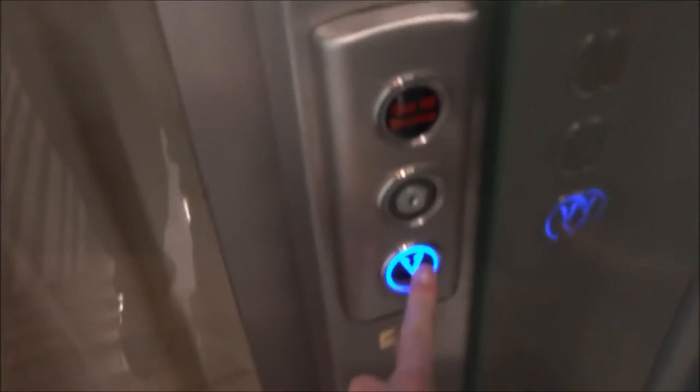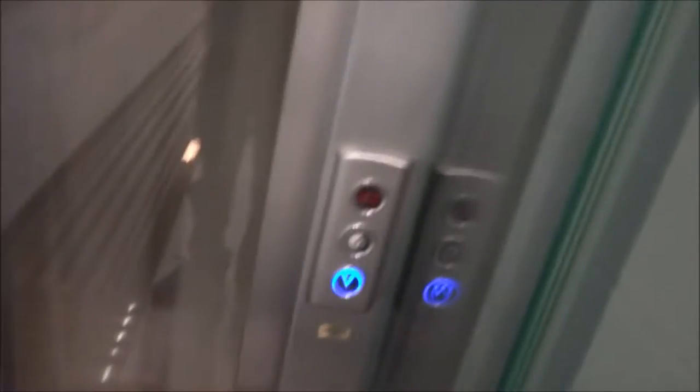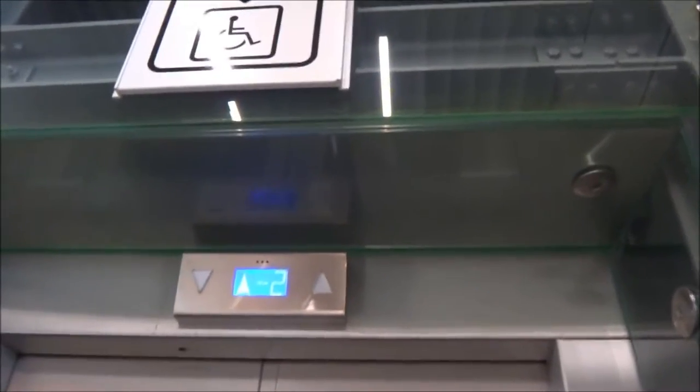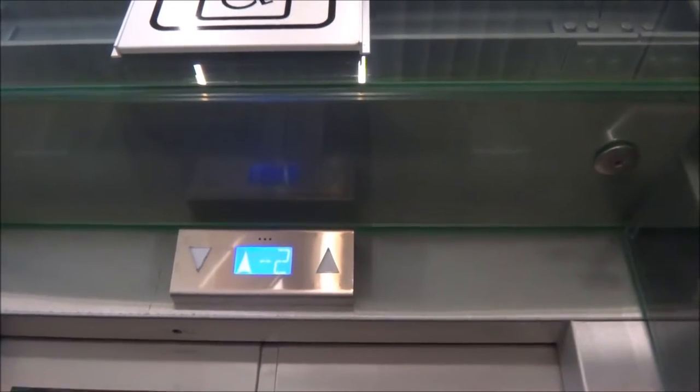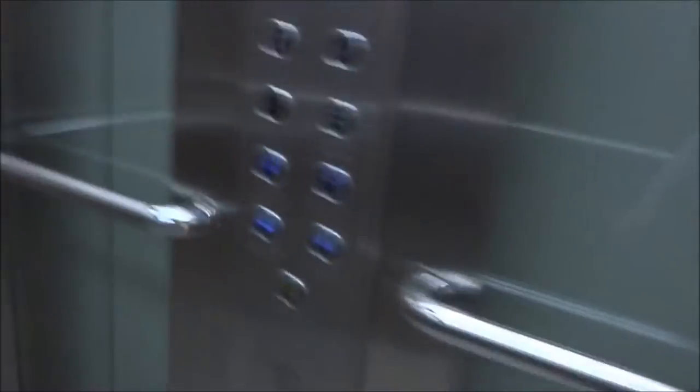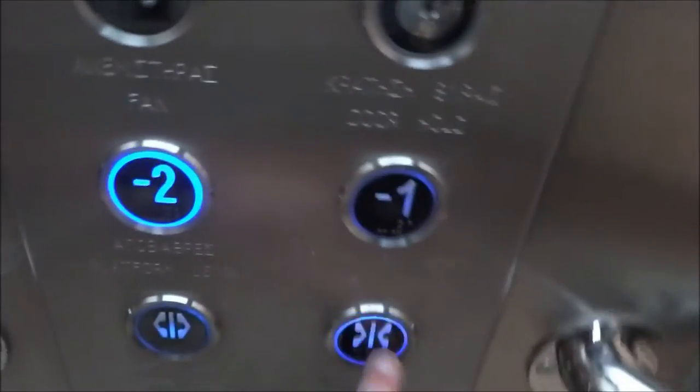The only contribution the Greek elevators had to give me was this Doppler Elevator. This elevator is located at the Antupoli Metro Station in Athens. The elevator is a Machine Roomless Traction Elevator serving two floors.